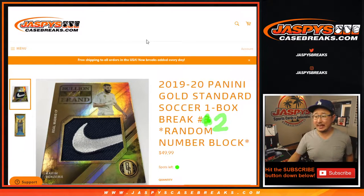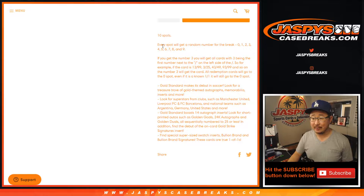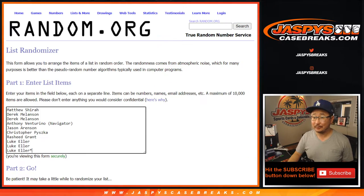Hi everyone, Joe for JaspysCaseBreaks.com, coming at you with 2019-2020 Panini Gold Standard Soccer. One box, random number block break number two from JaspysCaseBreaks.com. That's how the number block works right now in gold standard in the soccer design. Pretty cool stuff.